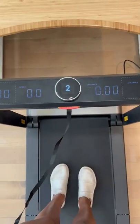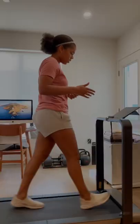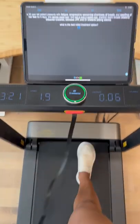I am super short on time as a med student, especially now that I am working in the hospital. So getting a full-on workout, it's not always possible. That is where this treadmill comes in.